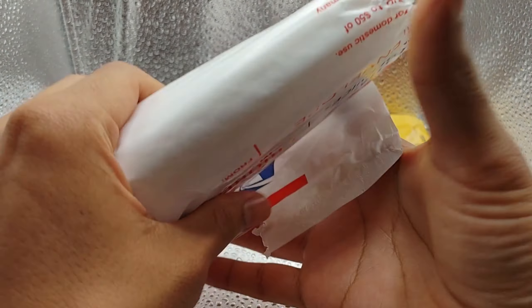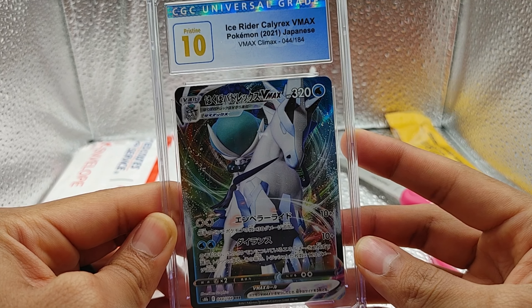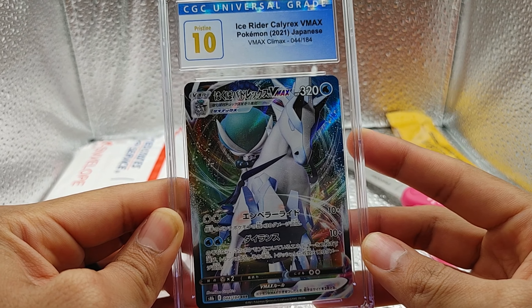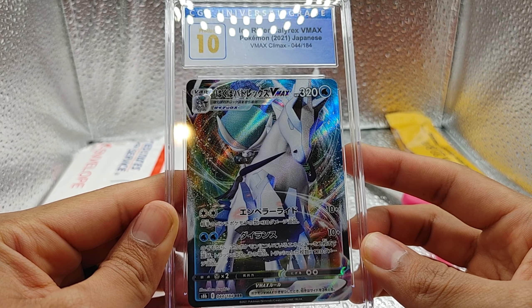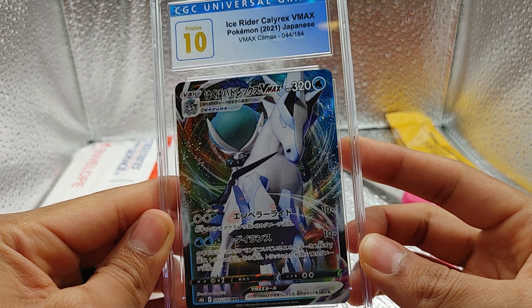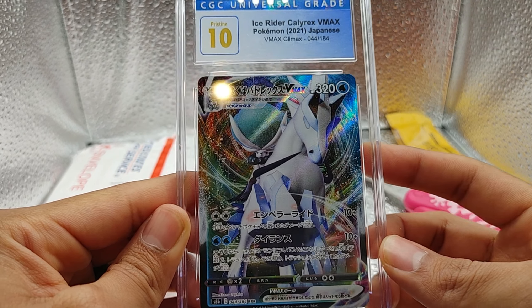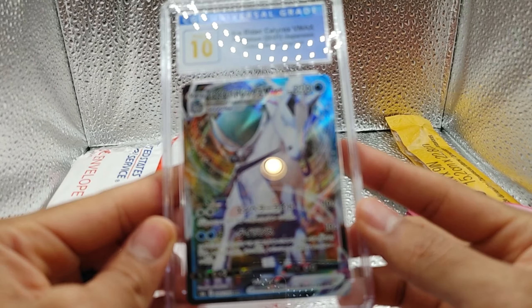It looks like a Pristine 10 Ice Rider Calyrex VMAX Pokemon 2021 Japanese VMAX Climax, number 44 out of 184. Look at that — that is nice.